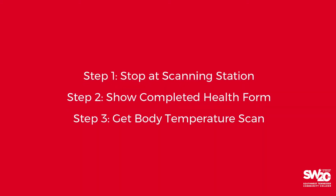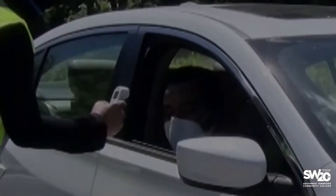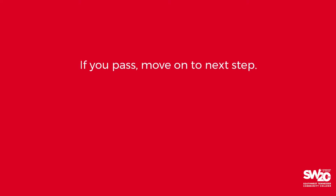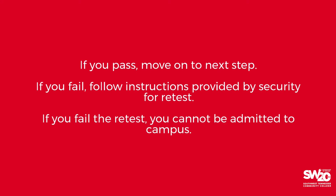Next, you will receive a body temperature screening. Everyone in your vehicle must be screened. This is a touchless process that takes just a few seconds. You and all parties in your car must register a temperature no higher than 100.6 degrees. If anyone has a temperature higher than this, that person will be asked to wait five minutes for a rescan. Only individuals who pass the scan will be allowed on campus. Those who fail the scan must exit the campus.